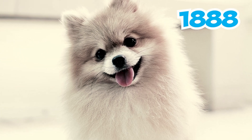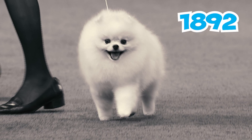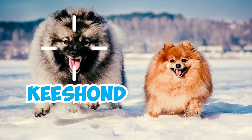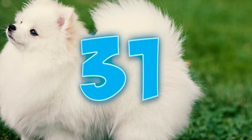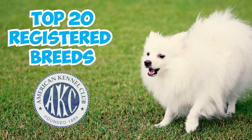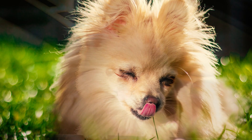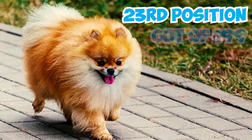Number 29: In 1888, a Pomeranian named Dick made history as the first Pom to be entered into the American Kennel Club Stud Book. Following this milestone, in 1892 the first Pomeranian was entered into a dog show in New York. Once the AKC officially recognized the breed in 1900, Pomeranians saw a rapid rise in popularity in the United States. Number 30: The Fédération Cynologique Internationale incorporated the Pomeranian and Keeshond into the German Spitz standard in 1998. Number 31-32: In the United States, the Pomeranian has consistently ranked in the top 20 registered breeds by the AKC since 1998, reaching its highest rank of 10th place in 1998. By 2022, they held the 23rd position out of 199 recognized breeds.